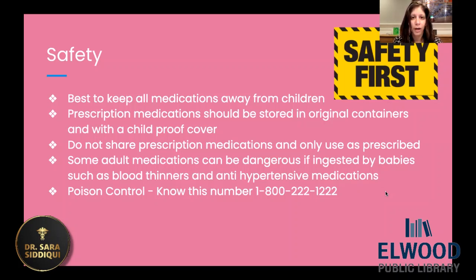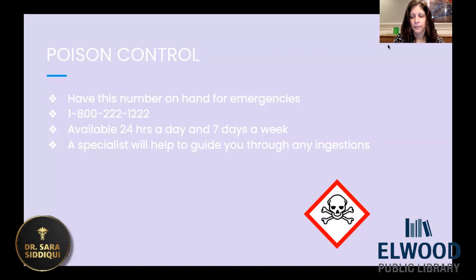Definitely, if your child is found to have a bottle or a pill in their mouth that you've identified, please call your doctor right away. You may need to call the hospital, but another number to have is poison control. I have the number listed here — you really want to have this number on hand for emergencies. This is a national number: 1-800-222-1222. You can call it from anywhere and you will be patched through to your local poison control center, the closest one. In New York, we do have a few poison control centers and it's manned 24 hours a day, seven days a week. A specialist will help guide you through if your child did ingest something that they shouldn't have.